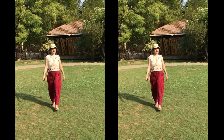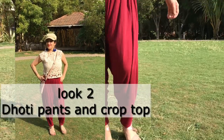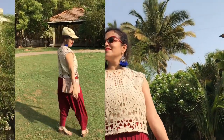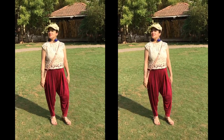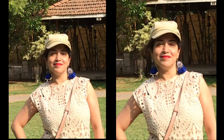For the second match, style flowy lycra dhoti pants with a crop top. The pleats of dhoti pants look amazing below the waistline and a crop top gives it a model feel. I got these dhoti pants from the brand Go Colors. I have styled with a lace crop top; you can also style with a printed crop top.